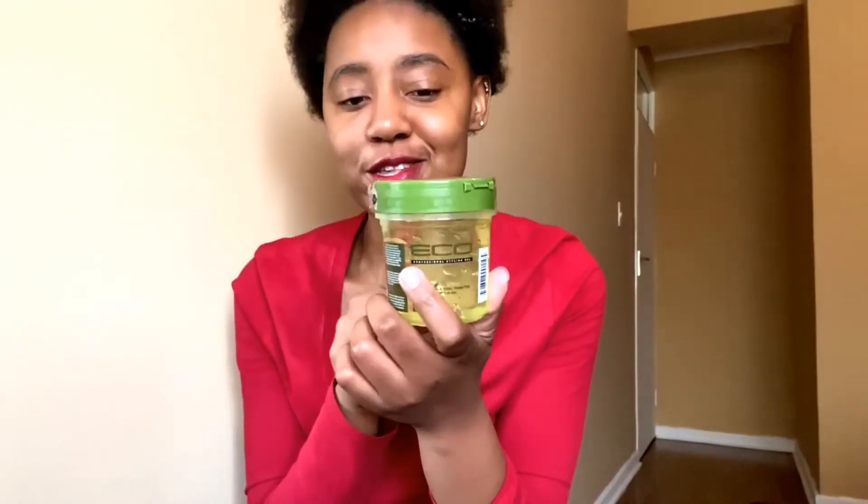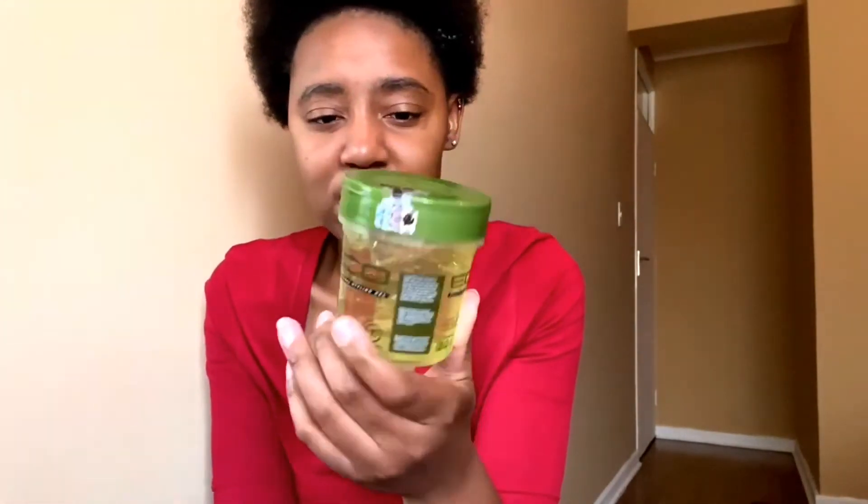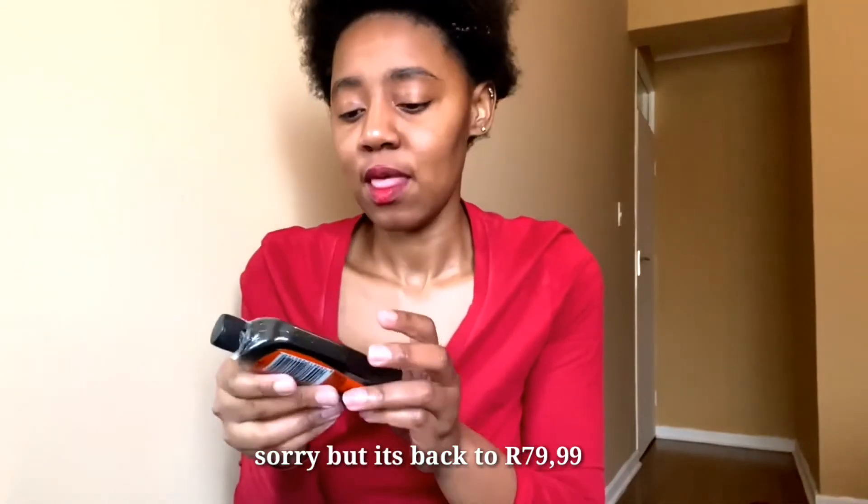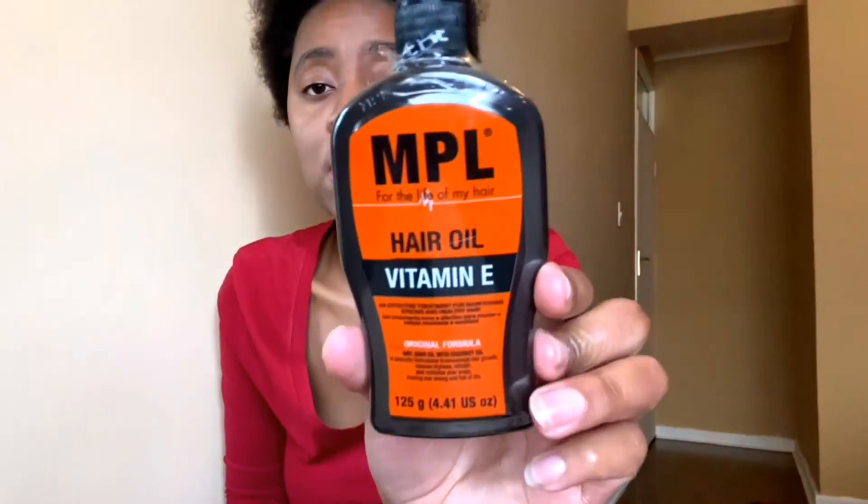The next product is the Eco Styler Gel. I was so annoyed — I bought it for 80 rands and then when I went back to Clicks it was 60-something. I wish I had waited. Honestly I don't know what to say about styling gels — I've used it once or twice but it doesn't really do the job for me. Hopefully when you go it's still 60 rands.